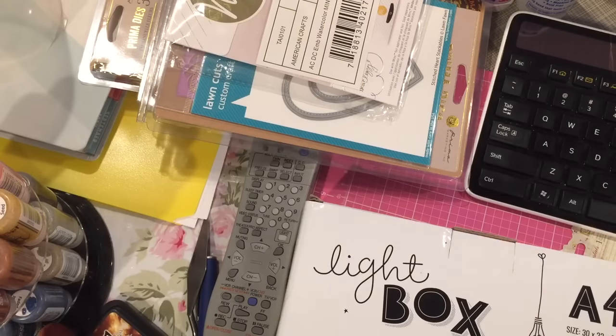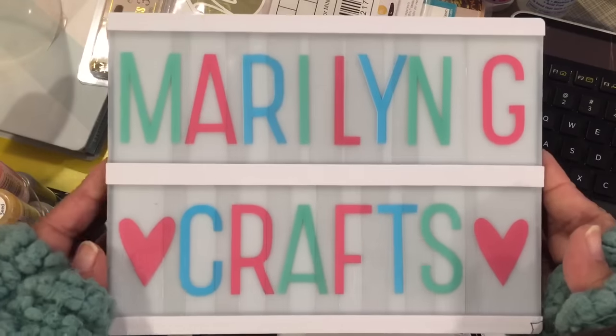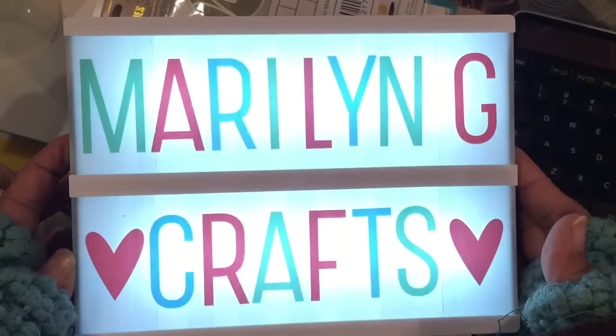I won't show the rest of it because I may be using that for the swap that I'm doing. There's my little name sign — I love it.